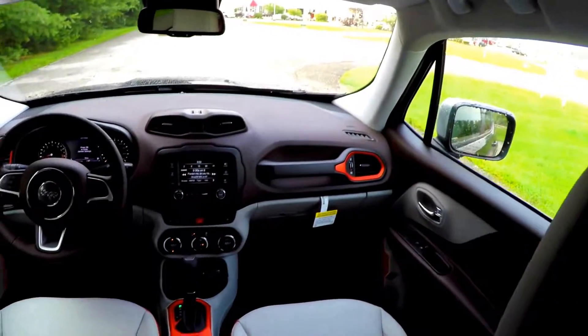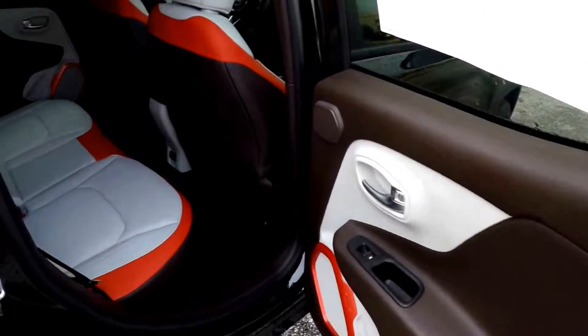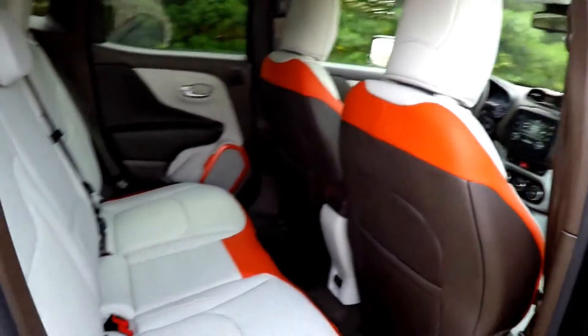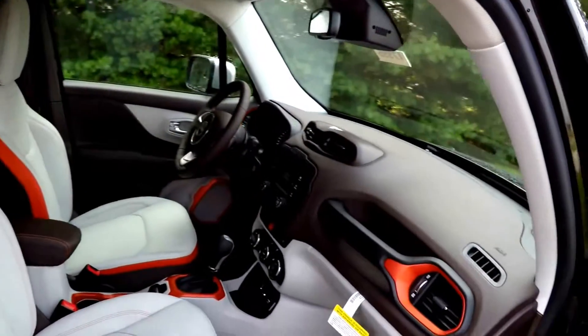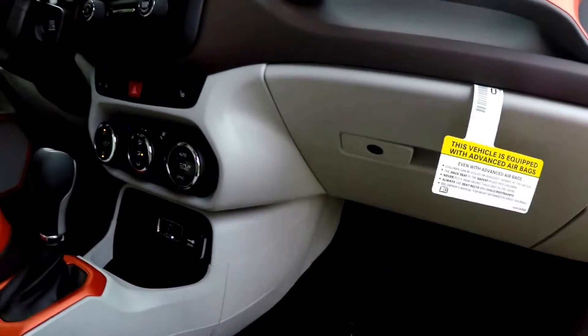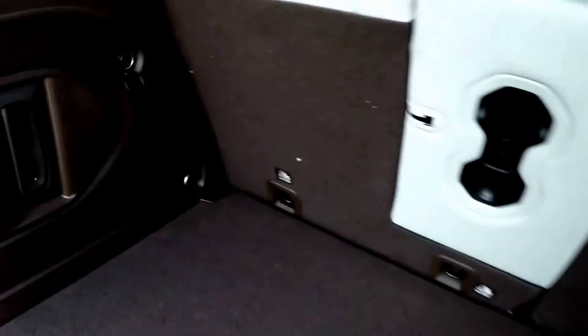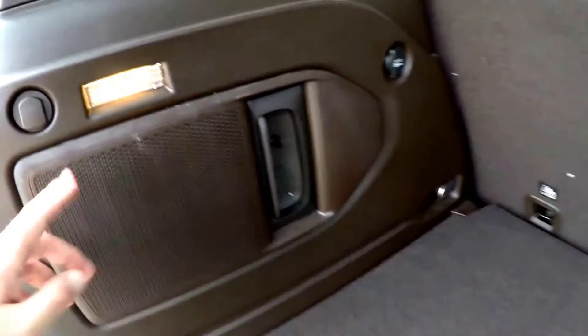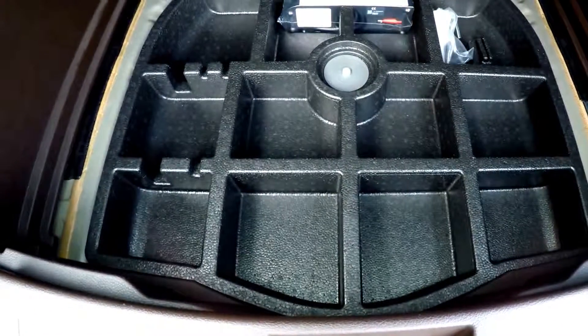Rear seat passengers also have their own 115-volt AC outlet. The luggage area is very nice and spacious, with a load-flat floor that is illuminated on both sides. There is a 12-volt power point and a spot for a rechargeable torch. In lieu of a spare tire, this vehicle is equipped with an inflator kit.